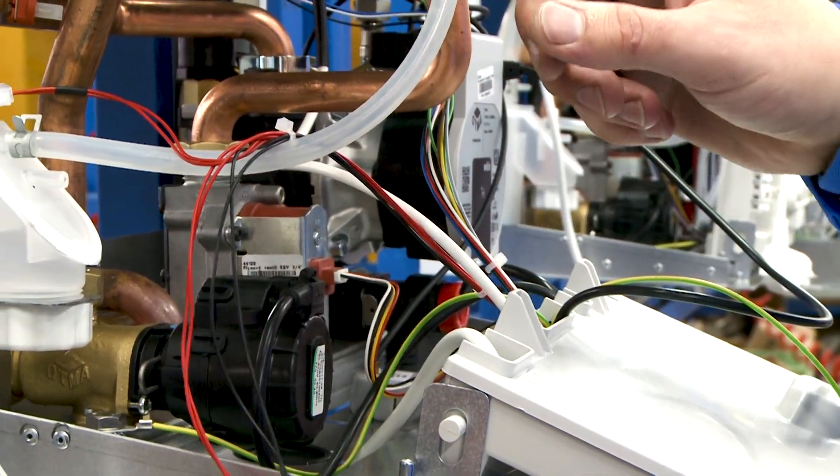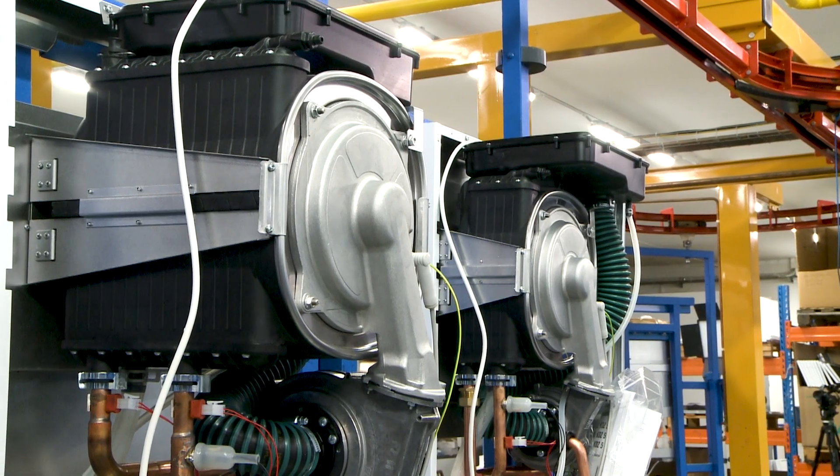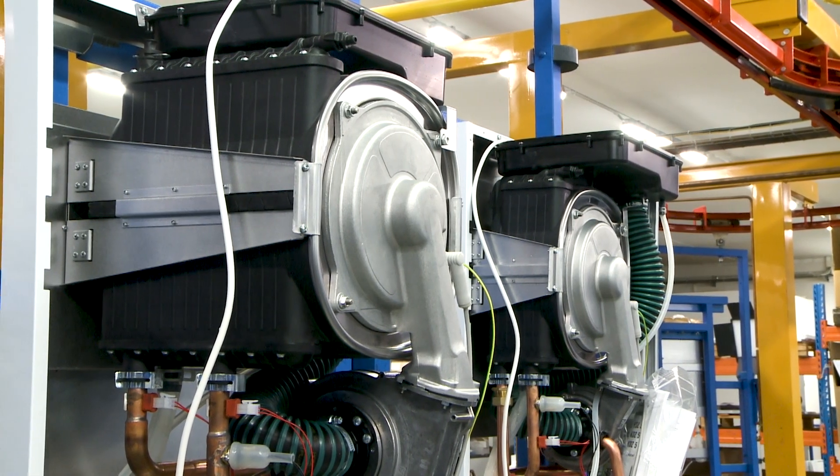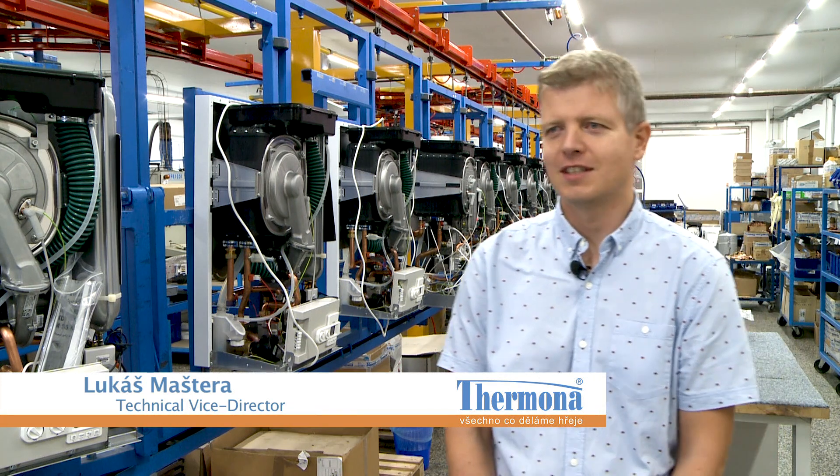You will really save money with the Termona boilers. Apart from heating, the Termona boilers can heat up water and can be connected with various systems of smart remote control. By the end of this year, the company Termona will have celebrated 30 years since its foundation.